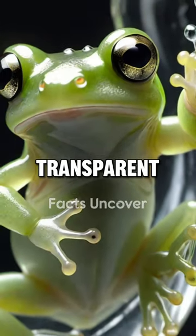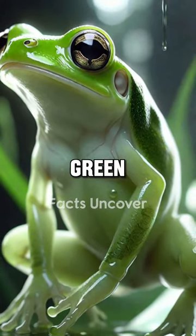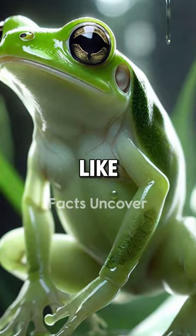Peer through its semi-transparent skin, and you can see its beating heart and pumping blood vessels. The bright green hue of its organs and muscles is visible through the frog's pale, glass-like underbelly.